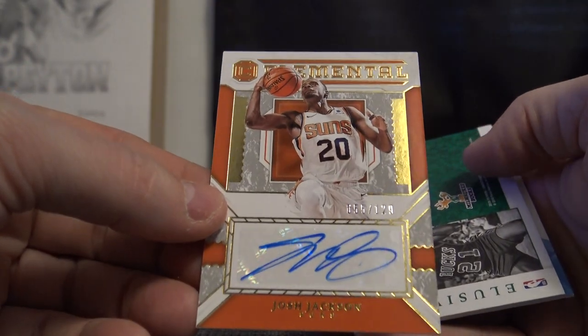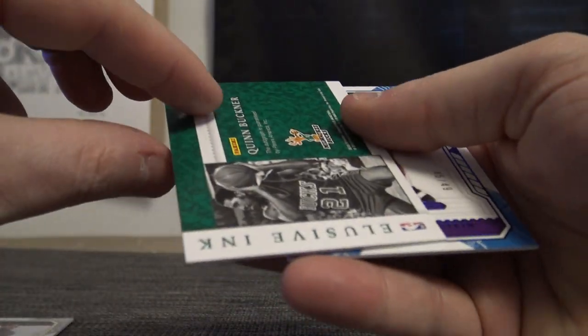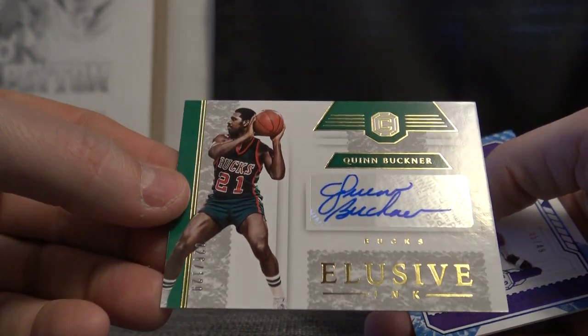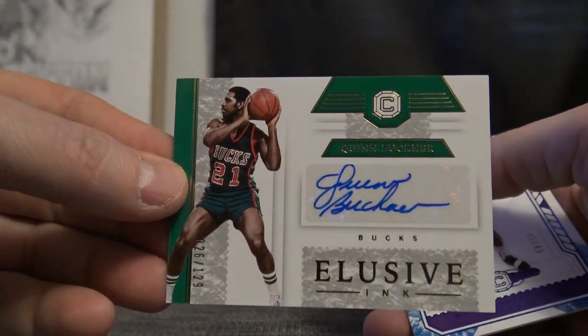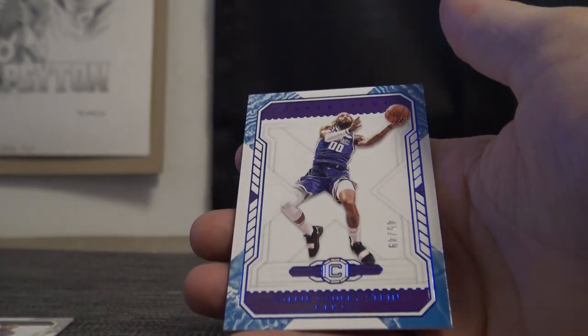Josh Jackson, 129. Quinn Buckner — okay, here, pull that dude's autograph, 129. 49 is Willie Cauley-Stein.